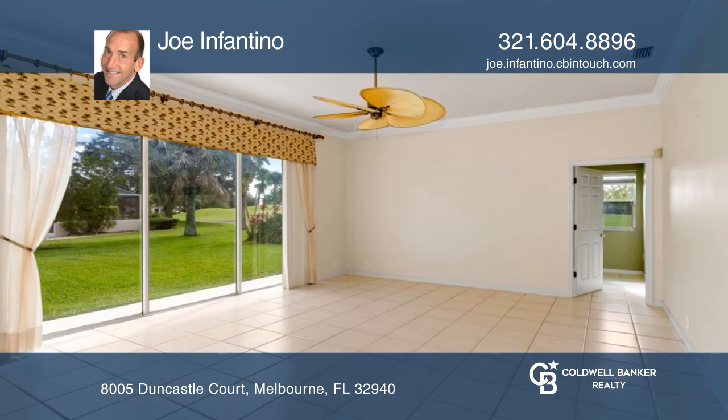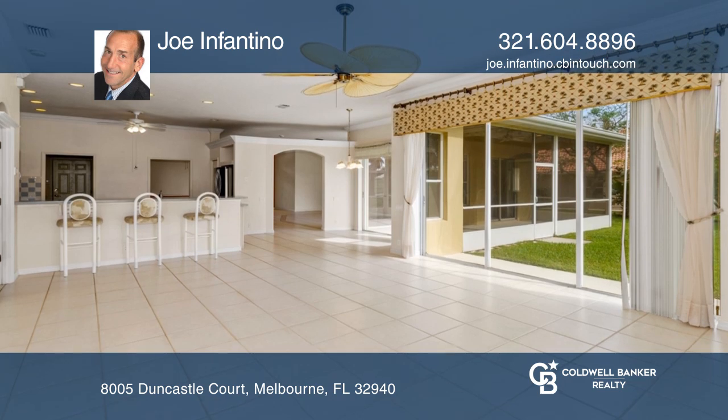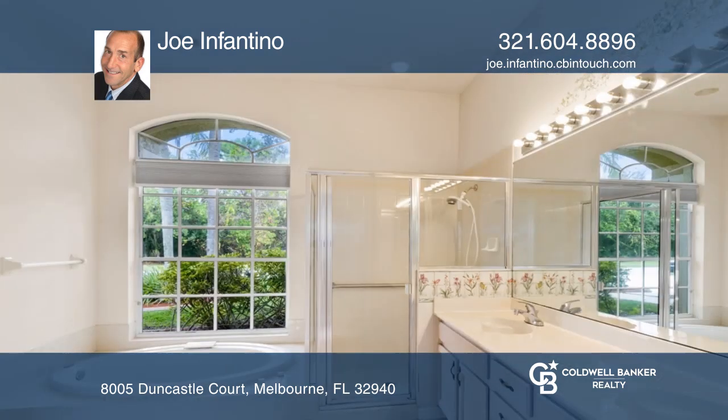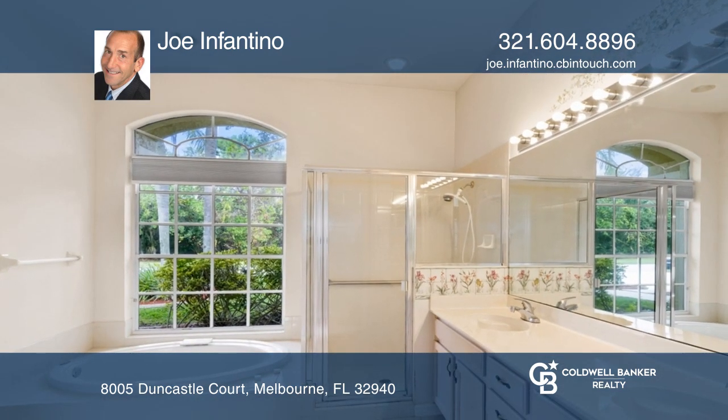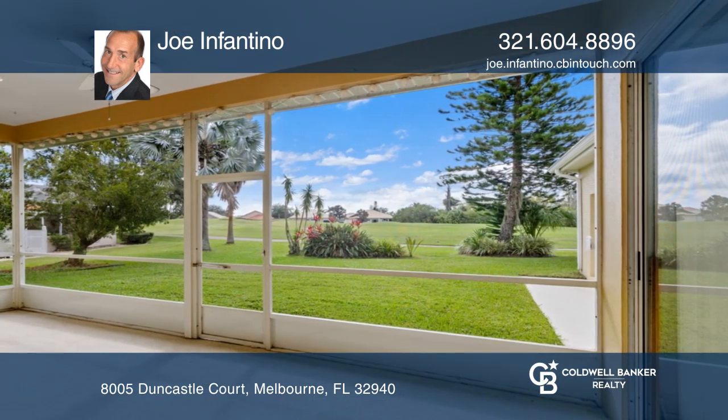This spacious home was built by one of Brevard's finest high-end home builders, featuring a split floor plan with a large master suite that includes walk-in closets, dual vanities, a jetted tub, and a private escape to the Lanai.